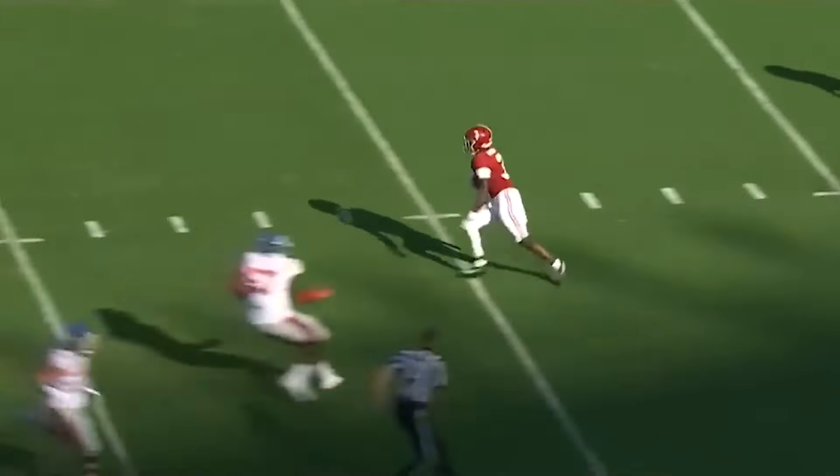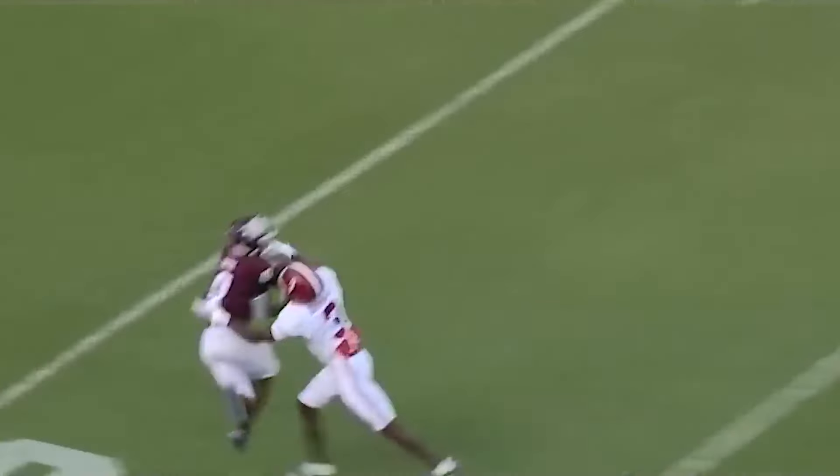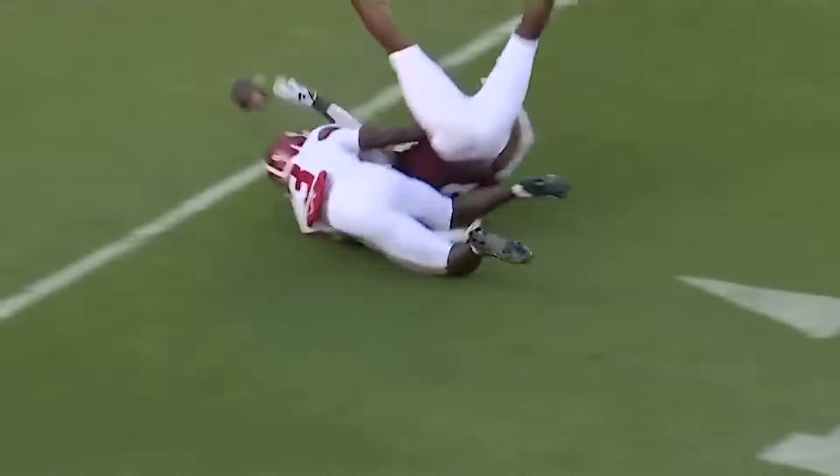His length and size show up in run support and tackling while working downhill. He's an improving zone defender, but needs to close voids quicker and play with a more consistent cushion in off coverage. He has elite tools and skill to work with.